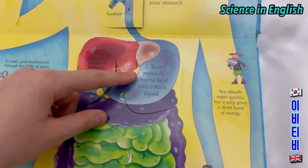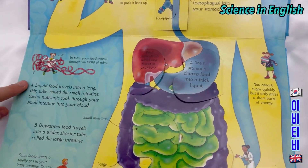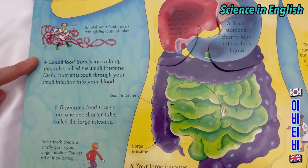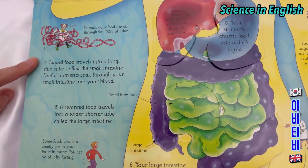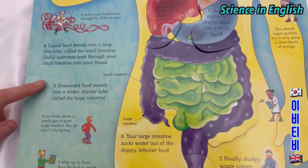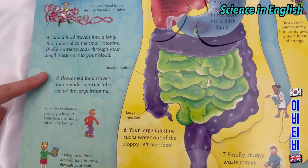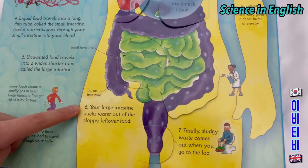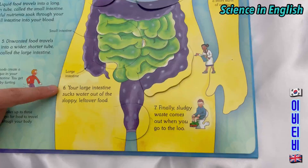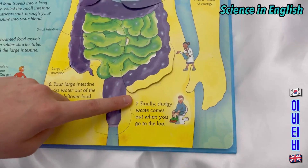The food slips down your food pipe, the oesophagus, into your stomach. Your stomach churns food into a thick liquid. Liquid food travels into a long thin tube called the intestine. Useful nutrients soak through your small intestine into your blood. Unwanted food travels into a wider, shorter tube called the large intestine. Your large intestine sucks water out of the sloppy leftover food. Finally, sludgy waste comes out when you go to the loo.